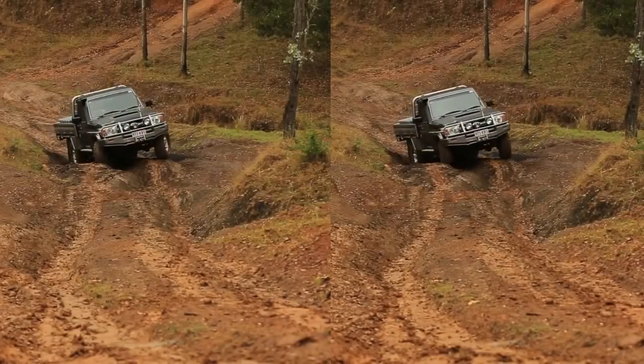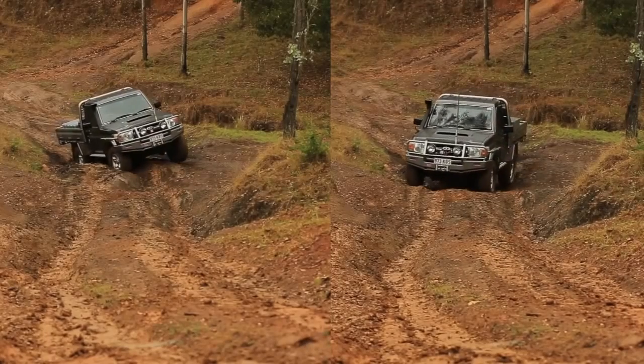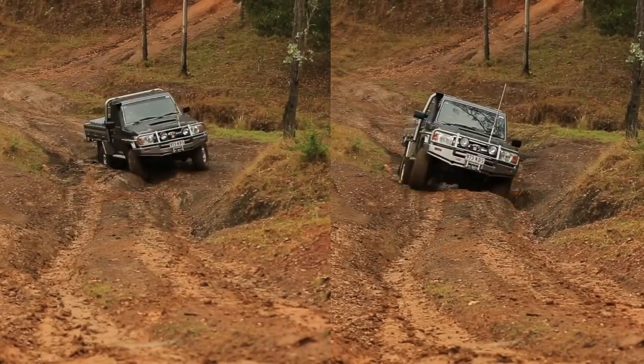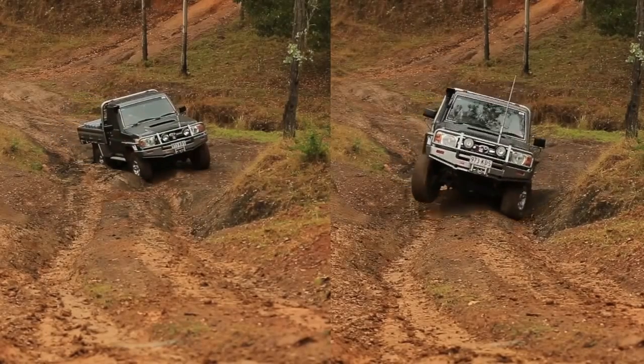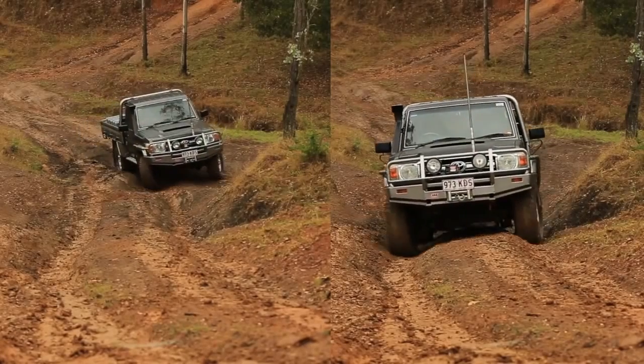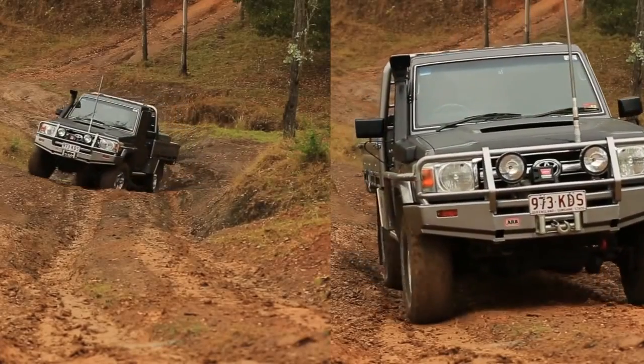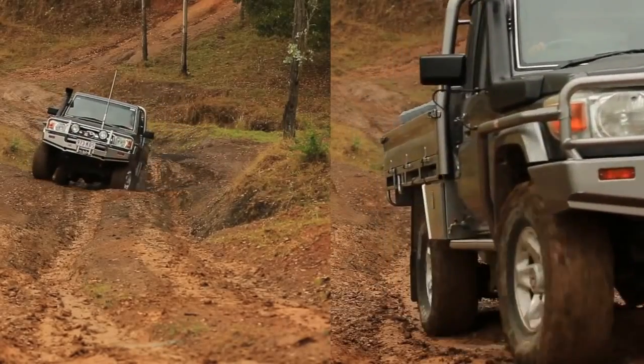Caring for the environment is something we should all be passionate about. As you can see in this comparison, another benefit of enhanced traction is the reduction in wheel spin, which reduces our impact on the environment by minimizing track damage. As you can see here, over the same section of track, there's a vast difference in performance between an air locker equipped and a standard vehicle.